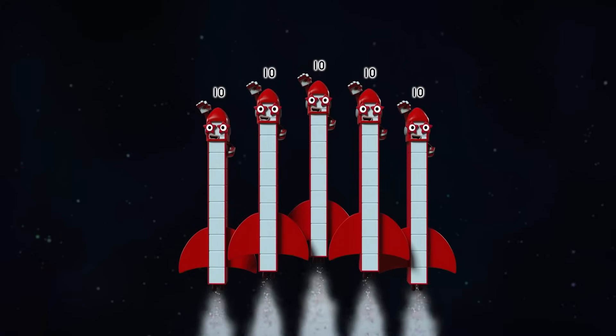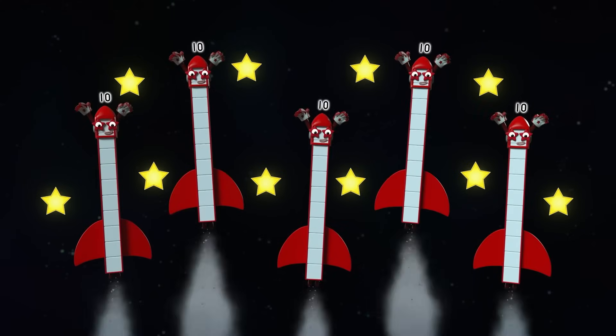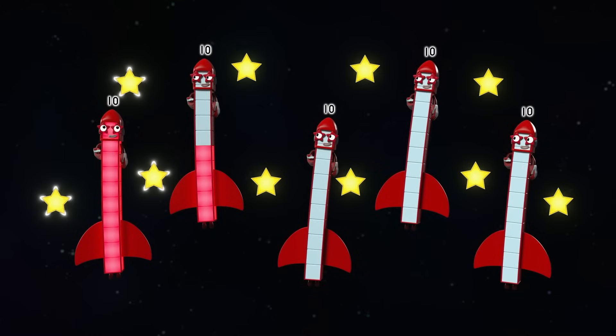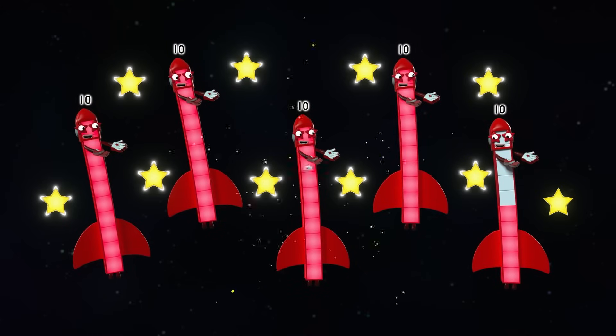Five rockets shooting into space. We can count the points on all the stars before heading back to base. Five points on each star! Five, ten, fifteen, twenty, twenty-five, thirty, thirty-five, forty, forty-five!